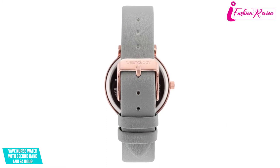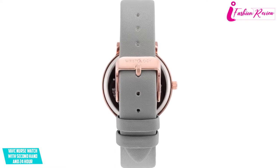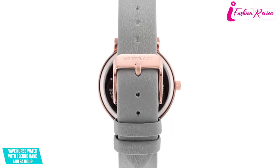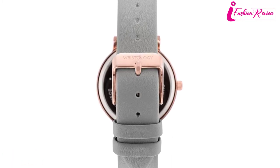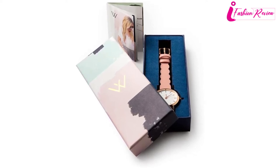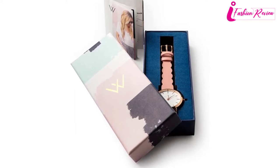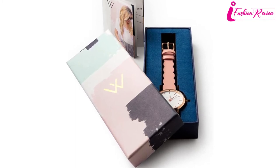The first thing we liked about the VAVC nurse watch is its dial design. The dial has both 12 and 24-hour markers, so you can read time in both formats. The attractive red second hand helps you count every second accurately with divided second markers. Long-lasting reliability is ensured with Japanese quartz movement and other high-grade materials. The dial frame is made of 316L surgical grade stainless steel with sapphire-coated mineral crystal glass.